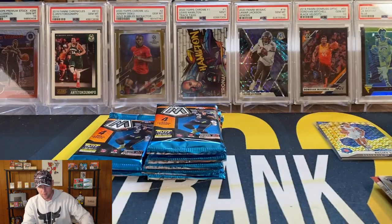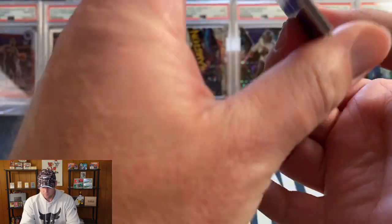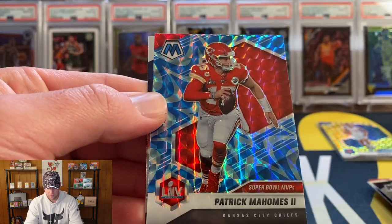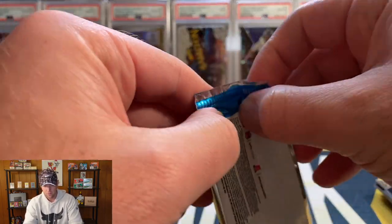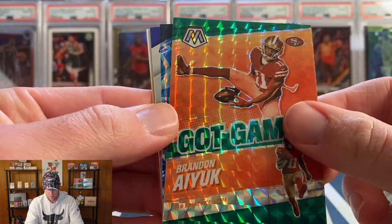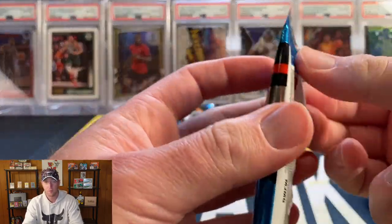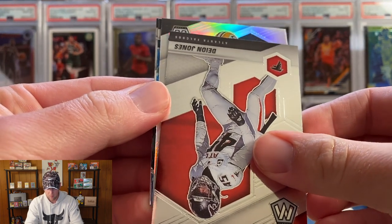Looks like I've got a Mosaic insert here — Roquan, Randy Moss on the Hall of Fame — oh, Patrick Mahomes on the blue! Football mega box is picking it up just a little bit. Then a green insert here: Rashad Bateman, Brandon Aiyuk, Jaylen Reagor, and Cooper Kupp. I think we are halfway through our football mega and it's got some work to do if it wants to beat the basketball mega.